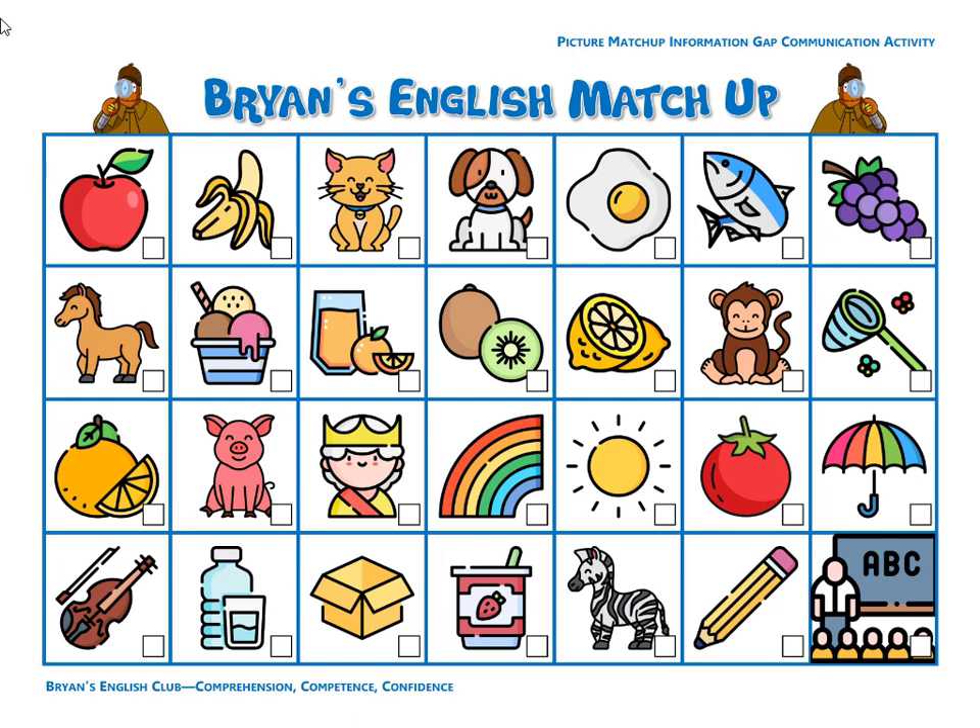Number twenty-three, it is a horse. The horse has brown hair and tan fur. Tan is brown plus white.